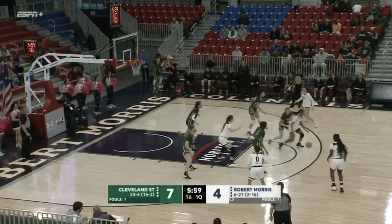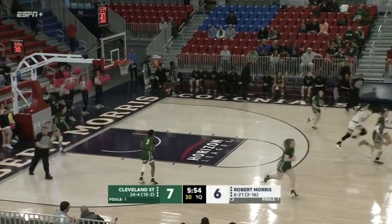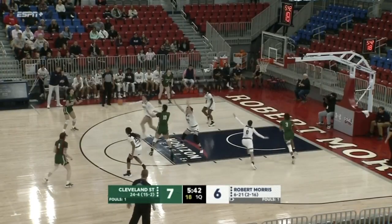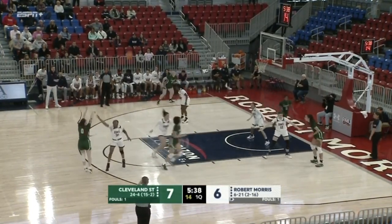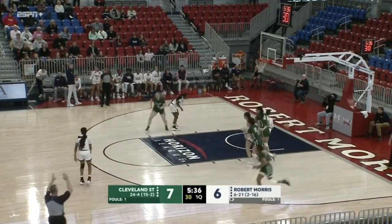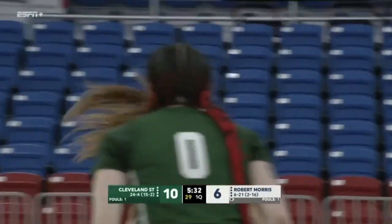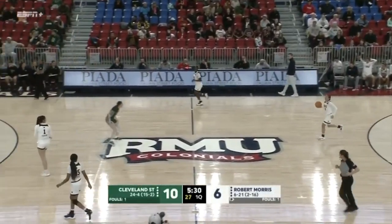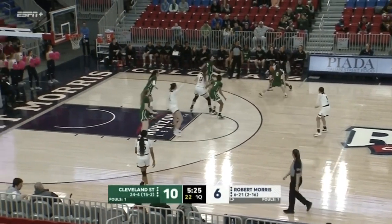Cleveland State really packs it in, makes it tough. Simone Morris levitates above the defenders. Morris now with four for RMU. And a three-point shot answered by Michaela Purdue, the senior from Springfield, Ohio. No surprise there — just a terrific scorer, score inside, score outside, and she buried the three.